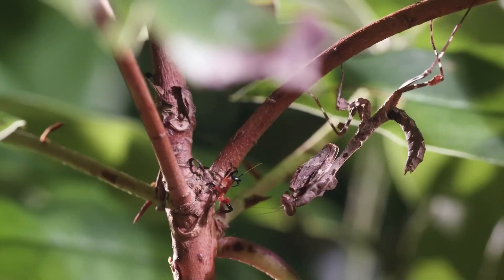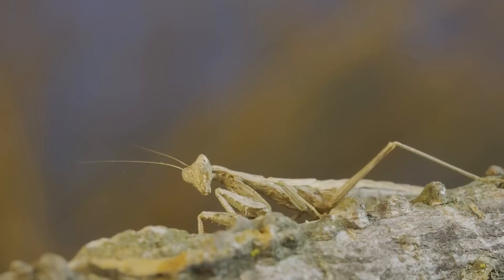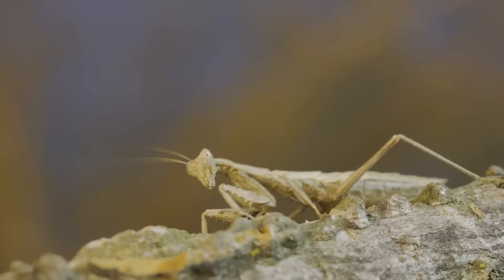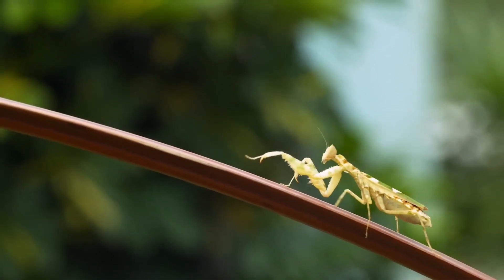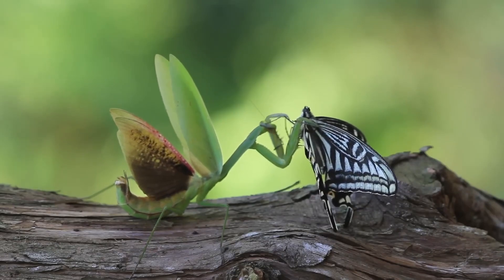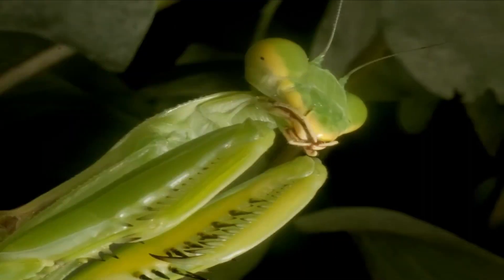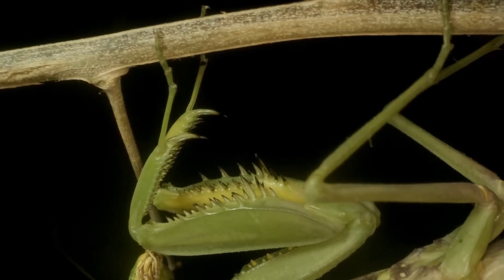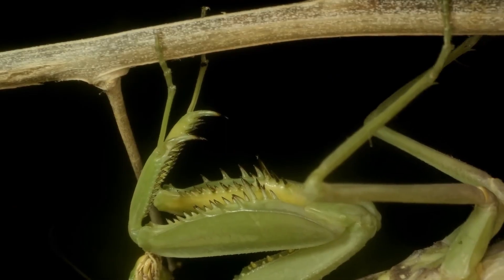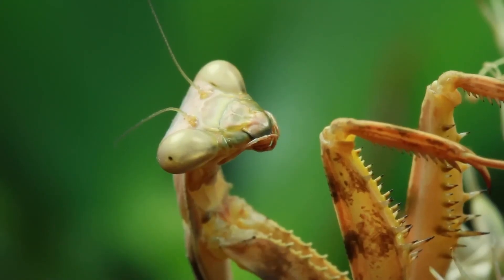The Praying Mantis, however, is an active hunter that prefers dense vegetation where it can hide among leaves and branches. Unlike the web-spinning Black Widow, the Mantis stalks or ambushes its prey, relying on quick reflexes and physical strength. They are diurnal and move deliberately, blending perfectly into their environment until the right moment to strike. This difference in habitat and hunting behavior highlights their unique roles in nature.